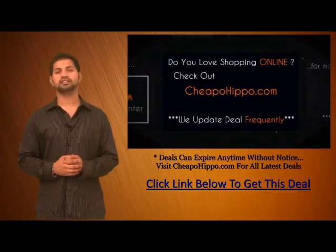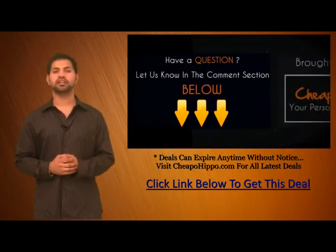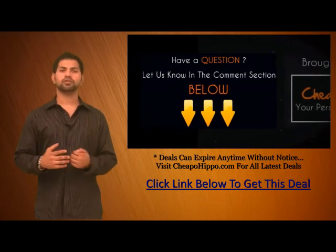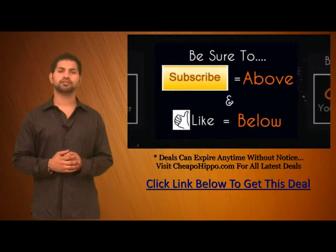Plus, we update our site several times a day. If you have any questions about this item, leave it in the comment section below and we'll be sure to get back to you within 24 hours. Also, if you like what we do, be sure to subscribe to our channel and like this video.